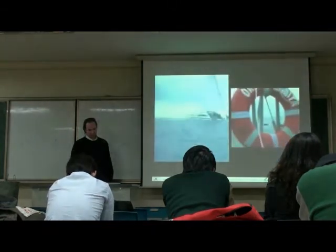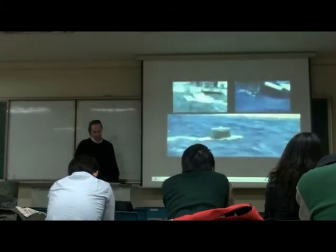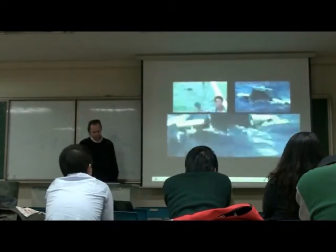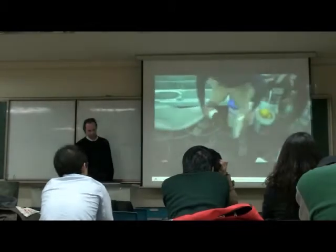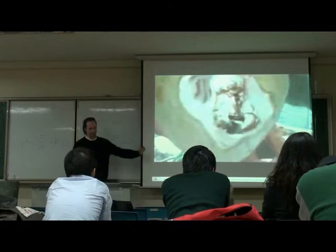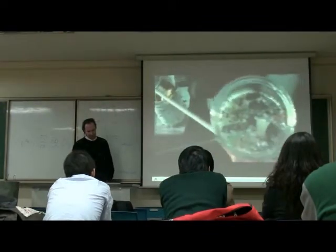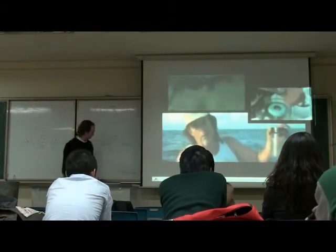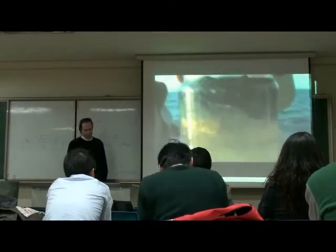We have a manta trawl out behind the vessel right now, being towed at about two and a half knots. This is a net designed like a manta ray, with two wings and a big white mouth designed to scoop up anything on the surface greater than a third of a millimeter in diameter. We're going to do a sample from an area and multiply it by area, then use this to calculate the ratio of plastic to plankton by weight.